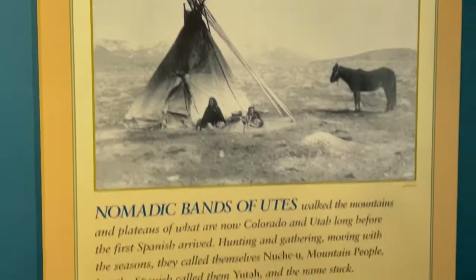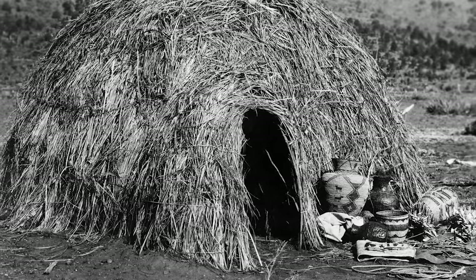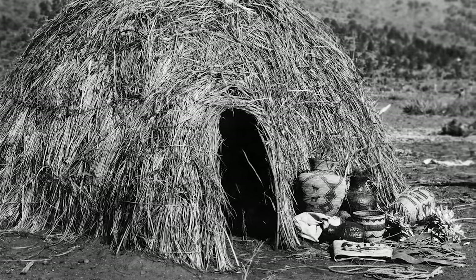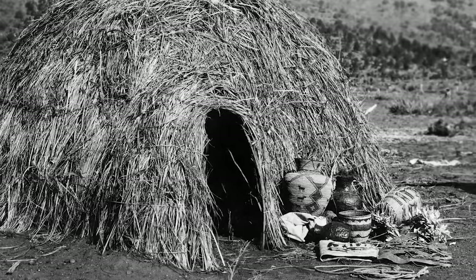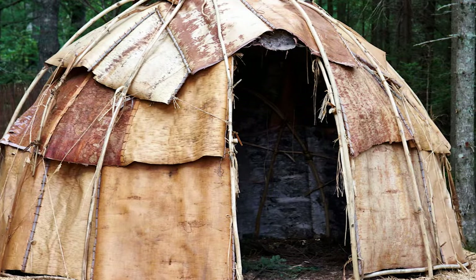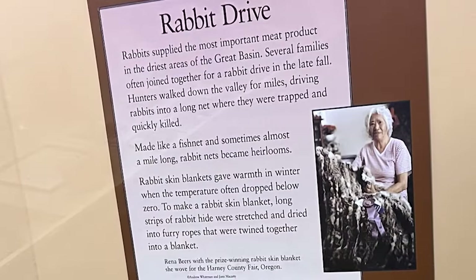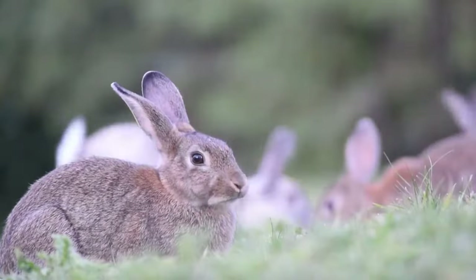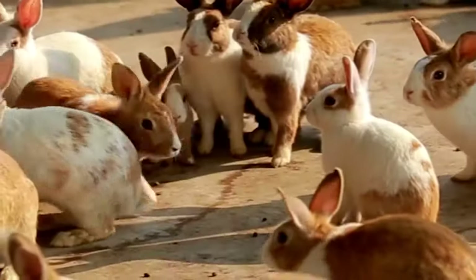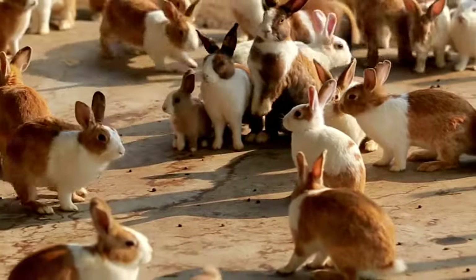Great Basin tribes were nomadic, which means they moved to different hunting grounds throughout the year. In the winter, as their migration slowed, they lived in shelters called wikiops — rounded structures made by bending tall saplings together and connecting them at the top, usually about 15-20 feet across and covered in mats of rushes or bark to keep families warm. One important tradition of Great Basin tribes was the annual rabbit drive. Many tribes came together in the late fall to harvest rabbits for the winter. Hunters would walk down a valley, driving rabbits into huge nets — sometimes almost a mile long. The rabbits would then be stored for winter food and their hides made into blankets.